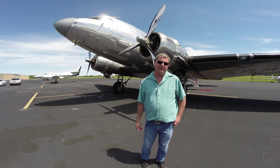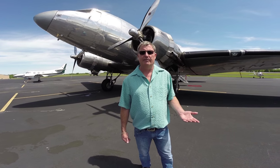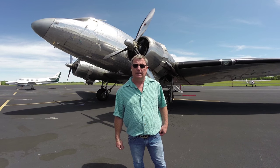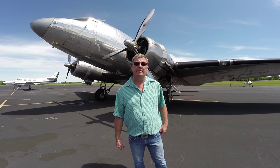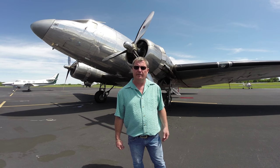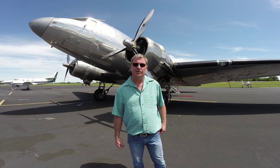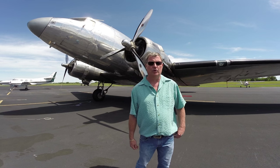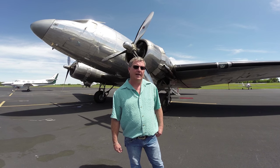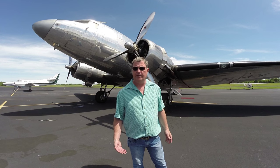It was a 12-passenger aircraft dubbed a C-41, and they only built one C-41. The airplane was built on October 20th, 1938, and the U.S. Air Corps took delivery of it on October 22nd, 1938. It flew to Washington DC, which is now Andrews Air Force Base, and it flew as a VIP transport from 1938 to 1945, logging just under 3,000 hours during that period.